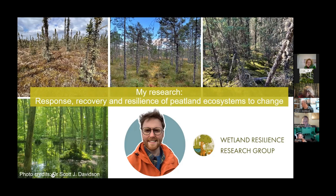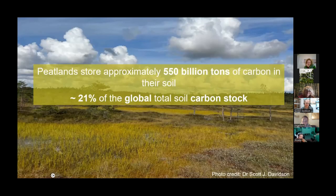Peatlands are incredibly important but have historically been underappreciated and overutilised — thought of as wasteland that we can just drain. Peatlands are one of the largest natural terrestrial carbon stores in the world. They store around 550 billion tons of carbon in their soil — around 21% of all global soil organic carbon — which equates to storing more carbon than all other vegetation types combined. They are what we call a nature-based solution to climate change.